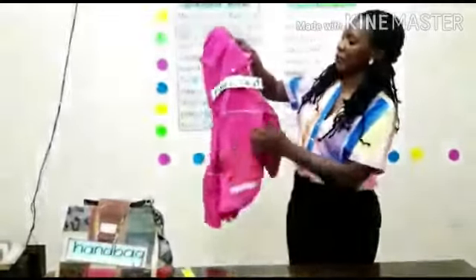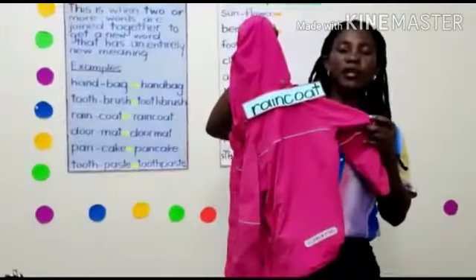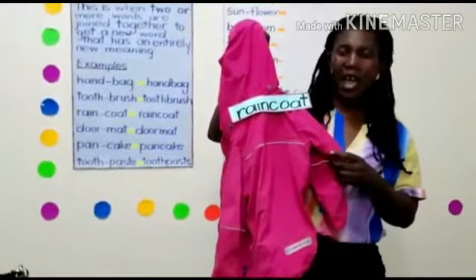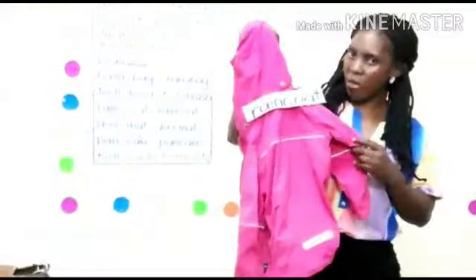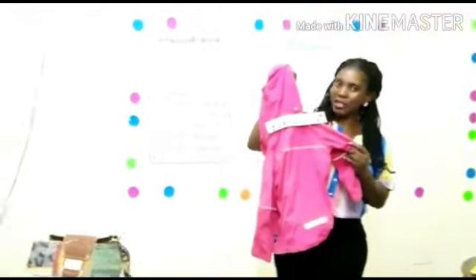Raincoat. This is a raincoat. Raincoats are used during the rainy season, during the rainy weather. So raincoat is a word comprised of two words: rain and coat.